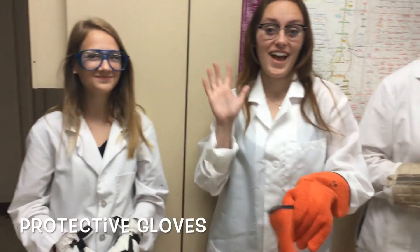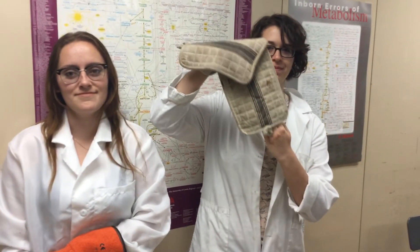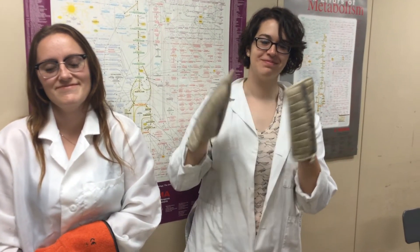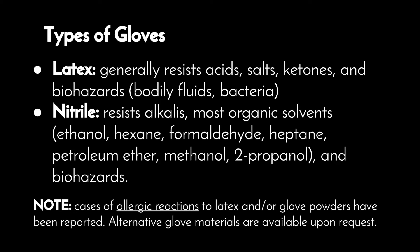Protective gloves should always be worn when handling hazardous materials. But remember, you must use the proper kind of glove. Choose a glove material that provides the best barrier against the specific substance in use.